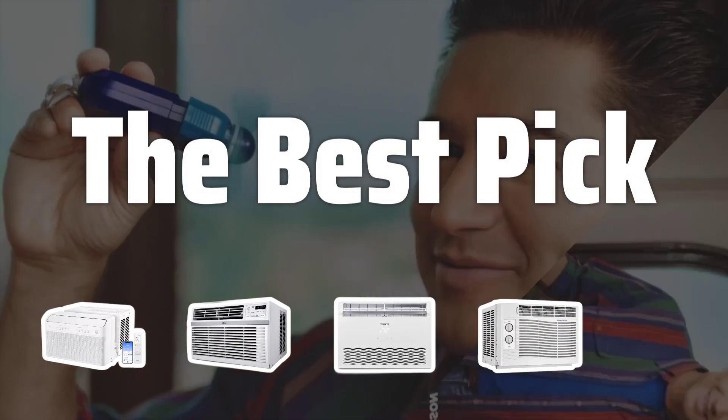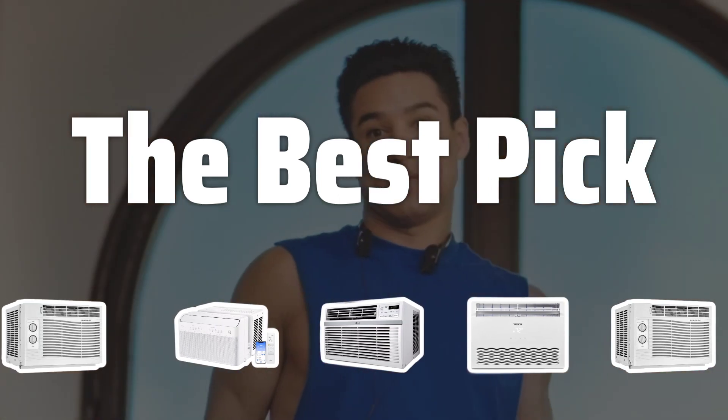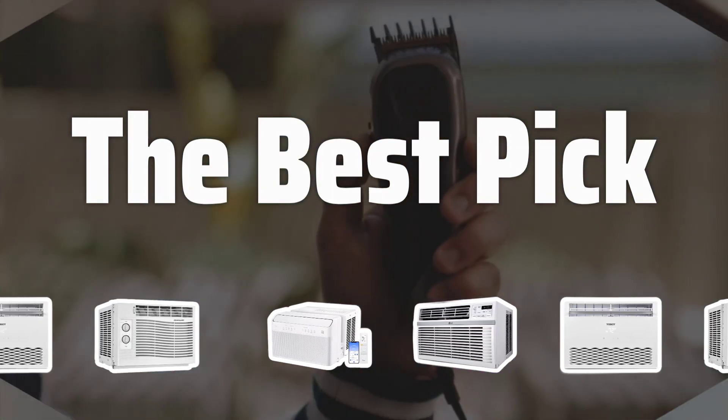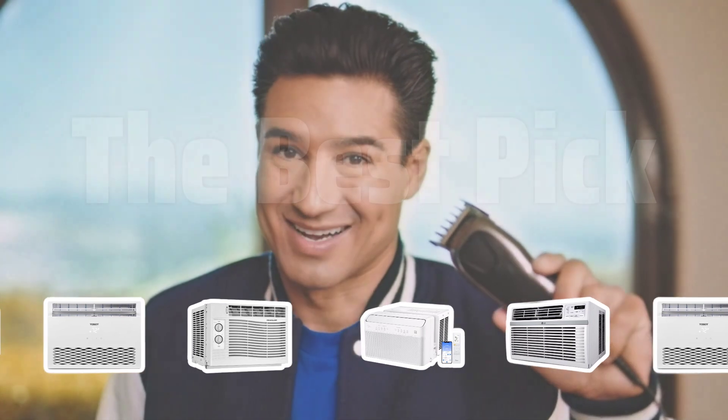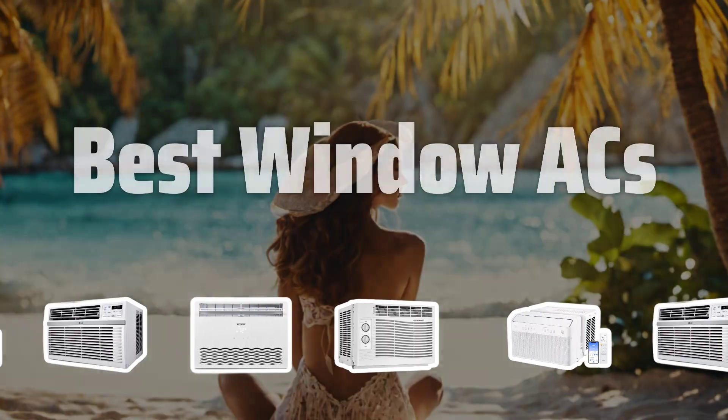Welcome to The Best Pick. Looking for the best window air conditioner to keep your home cool and comfortable? Stay tuned as we review the top window AC units on the market to help you make the right choice for your space. Now let's take a look at the best window ACs we chose for you.